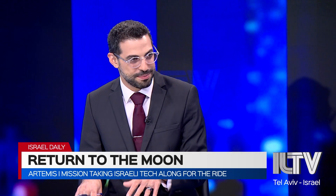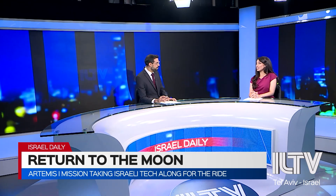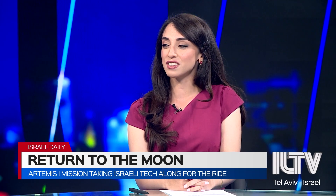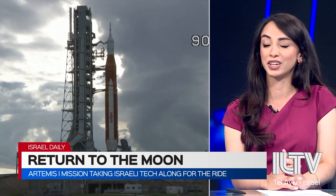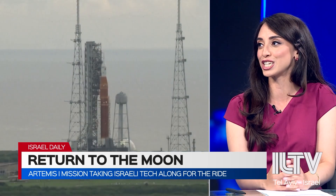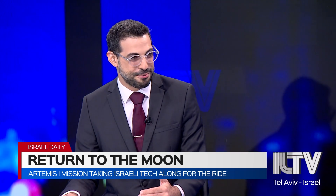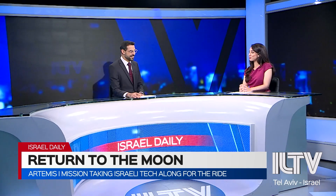Do you think the launch will go forward as planned by Friday or Monday? Well, I really hope so. NASA has been seeing a lot of delays lately — the Artemis mission was supposed to launch a while ago. You really need to have those optimal conditions for launch. It's not so easy to just send stuff to space. There were hundreds, maybe even thousands of people at the launch site waiting to watch it, who are probably very disappointed. But they'll have another chance in another couple of days.